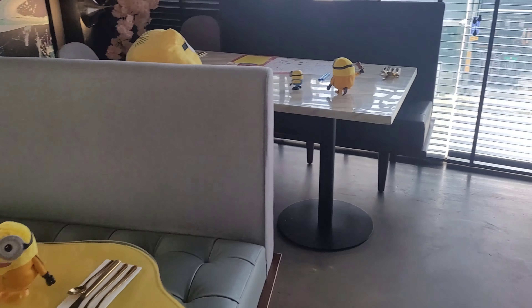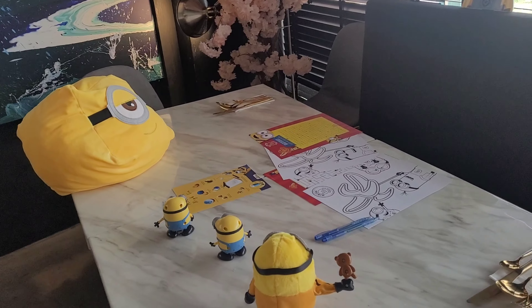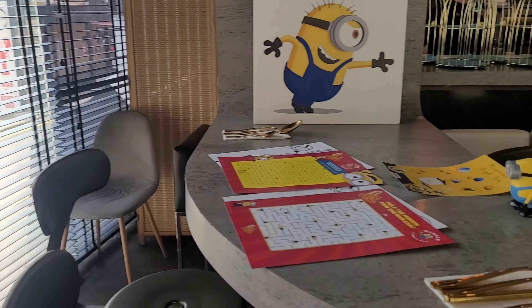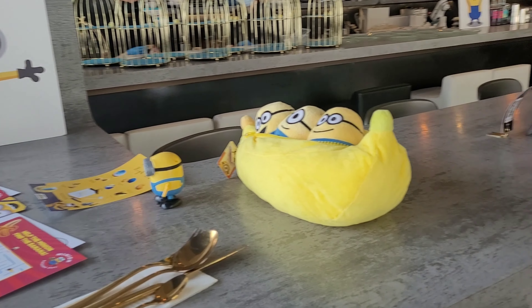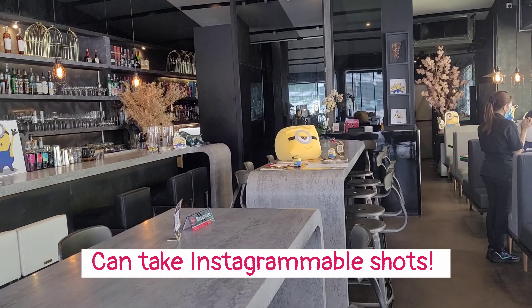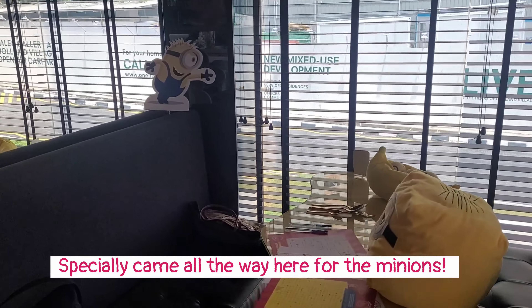You can see all the cute Minion decorations that have been placed at the tables that are having the High Tea. This is my first time at 2am Dessert Bar, so yeah, looking forward to trying out the Minion High Tea.